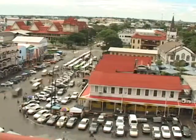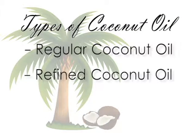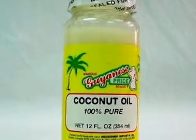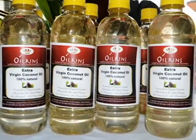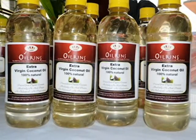In Guyana, there are three popular types of coconut oil: regular, refined, and virgin coconut oil. Small-scale home-based producers usually produce regular coconut oil for local community markets, while the refined oil is produced by larger operations on a commercial scale for local and international markets.